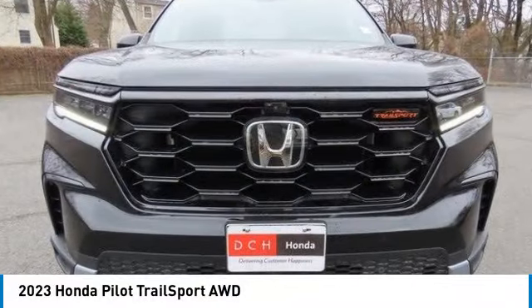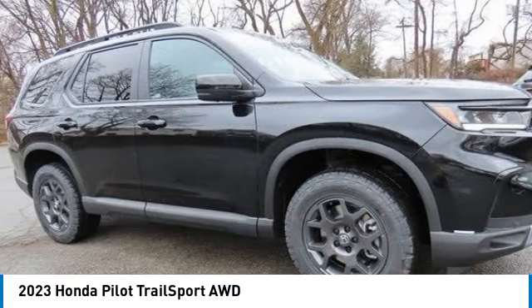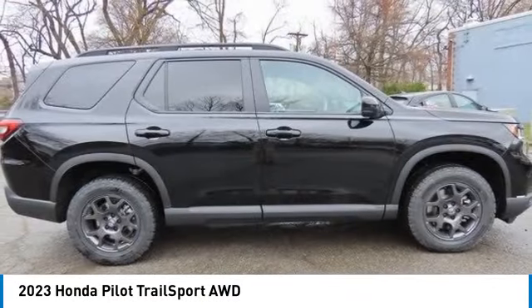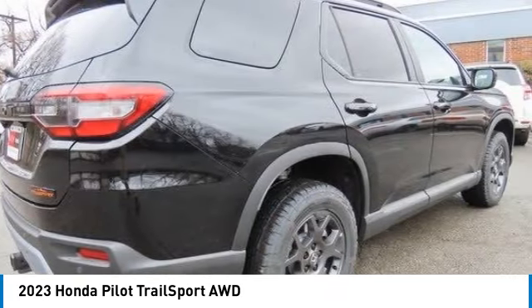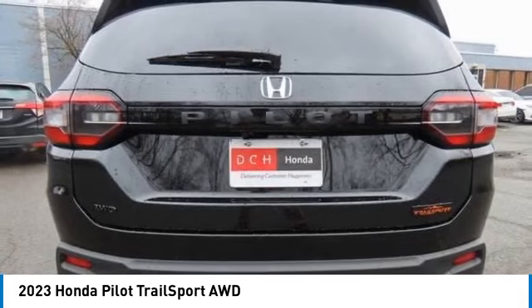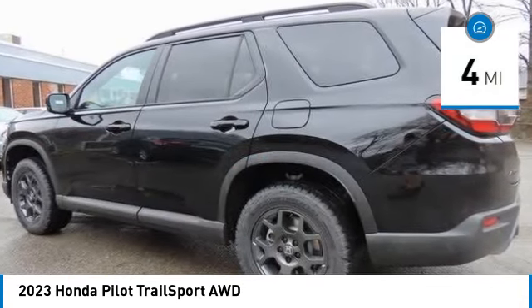We are pleased to show you the 2023 Honda Pilot — optimal utility, indulgent interior, powerful performer. You'll be ready for almost anything in the Honda Pilot. This vehicle has less than 100 miles.